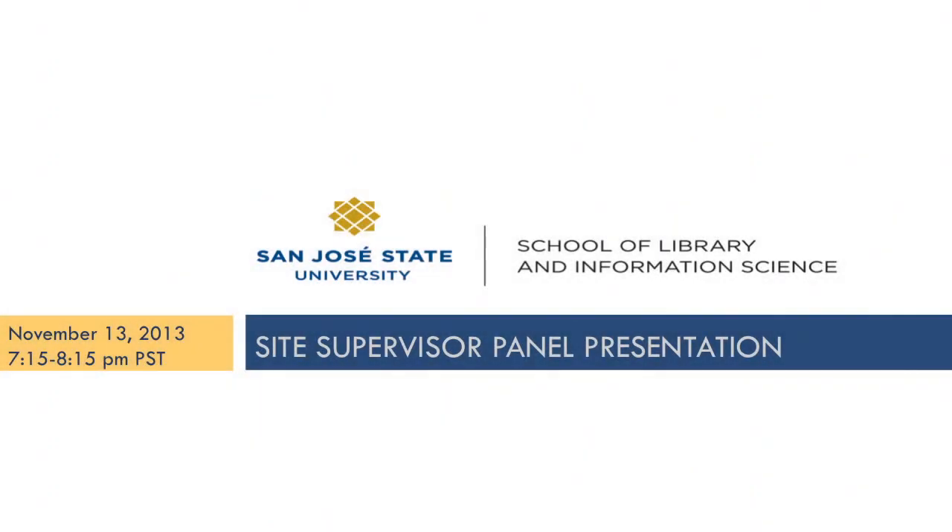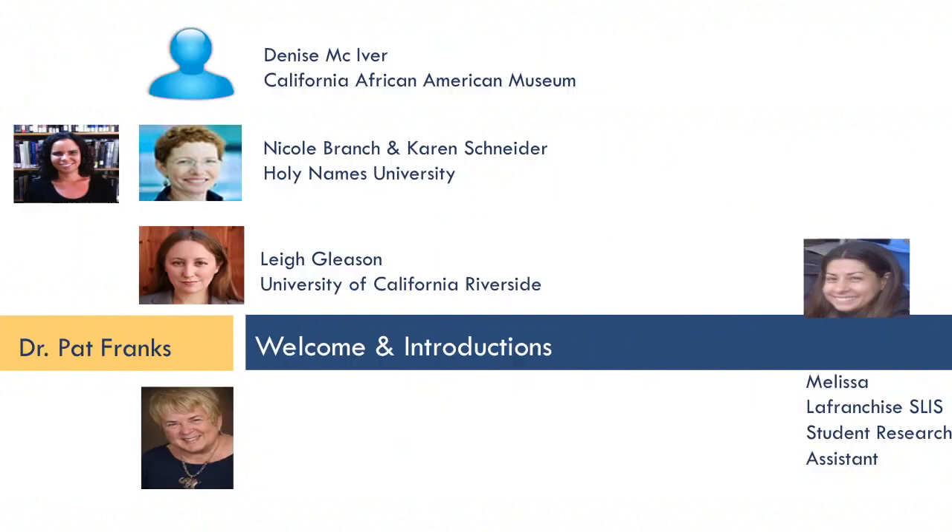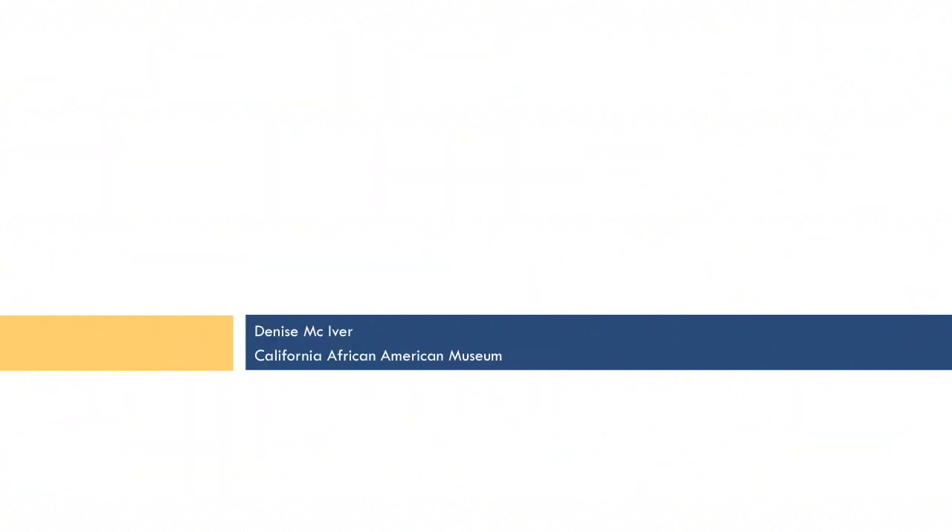Welcome to today's site supervisor panel presentation. I'm Kat Frank, coordinator for the school's internship program. We have three presentations during this session: the first by Denise MacGyver from the California African American Museum, then Karen Schneider from Holy Names University, and Lee Gleason from the University of California Riverside. You also see the image of Melissa LaFranchise, our student research assistant who put this together. I'll turn the mic over to Denise now. Welcome, and thank you for doing this.